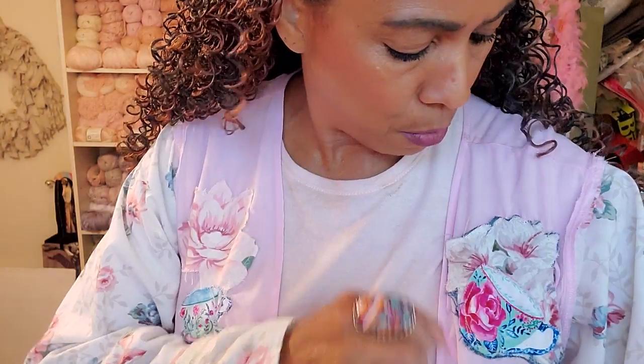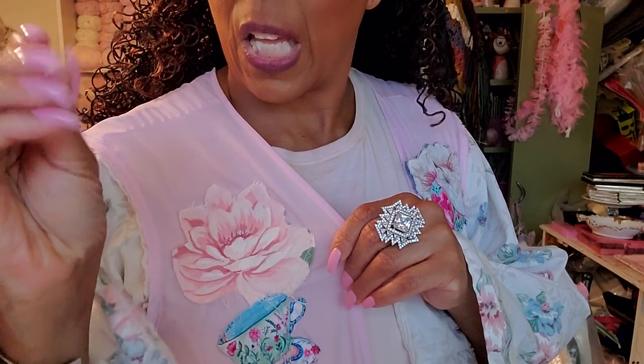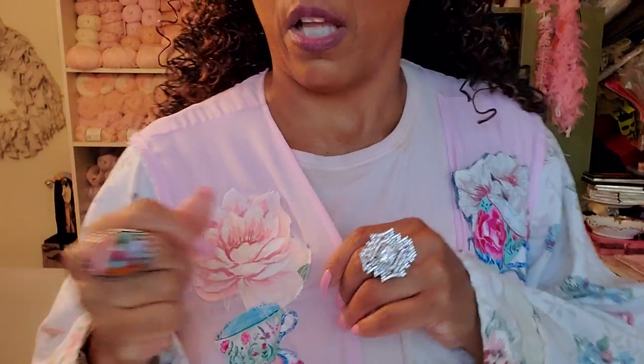These are just like appliqués. This is a rose — I cut out a rose and then I cut out a teacup and made little appliqués of both. She leaves a free edge on it so that the trim can get kind of shabby. Absolutely love it.